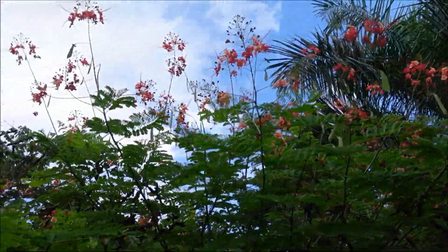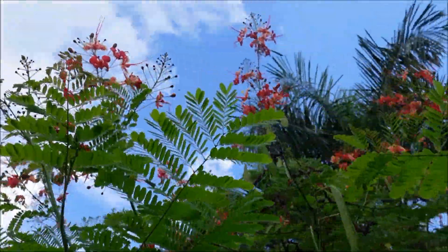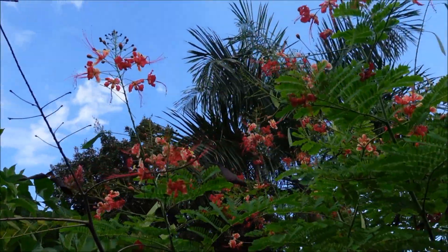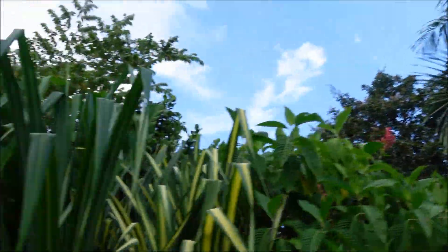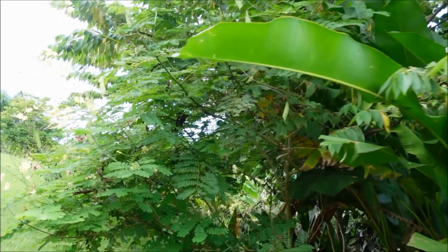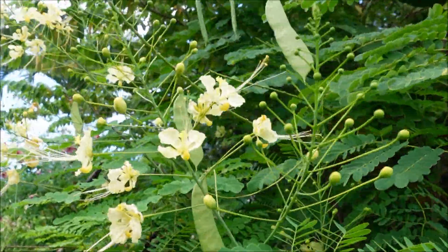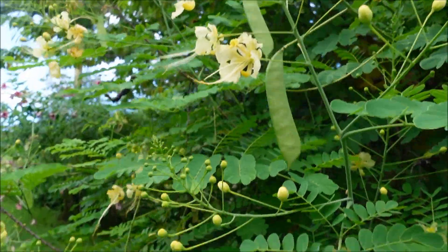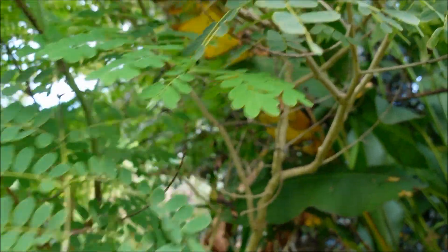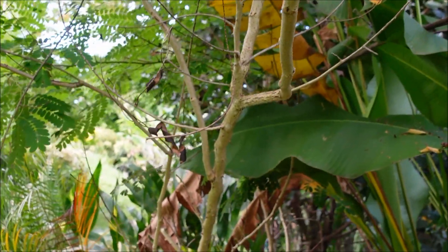These are called Pride of Barbados. Here in Puerto Rico they call them flamboyan enano. Even though they're not really flamboyants at all, they look a little bit like it. They're in various colors. They're a really nice, easy-to-grow plant. The only negative thing is that they grow with thorns, so you just have to be a little bit careful.